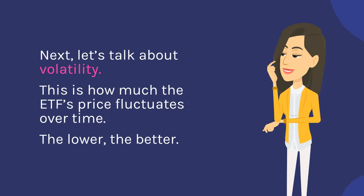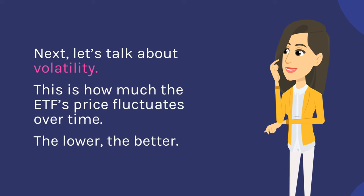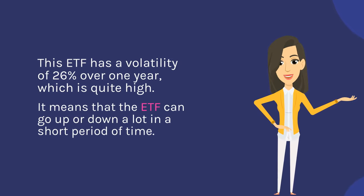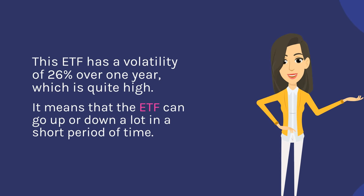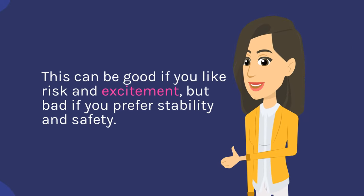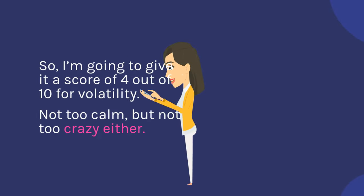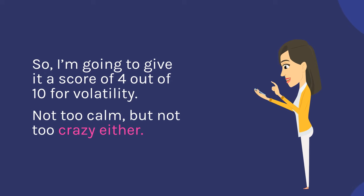Next, let's talk about volatility — this is how much the ETF's price fluctuates over time. The lower, the better. This ETF has a volatility of 26% over one year, which is quite high. It means that the ETF can go up or down a lot in a short period of time. This can be good if you like risk and excitement, but bad if you prefer stability and safety. So I'm going to give it a score of 4 out of 10 for volatility.